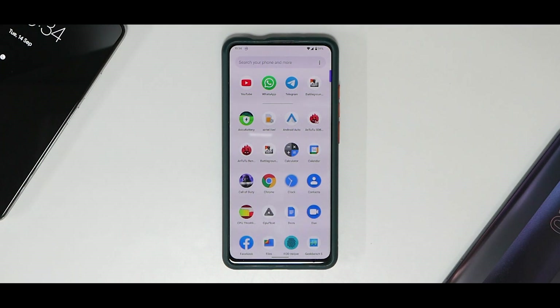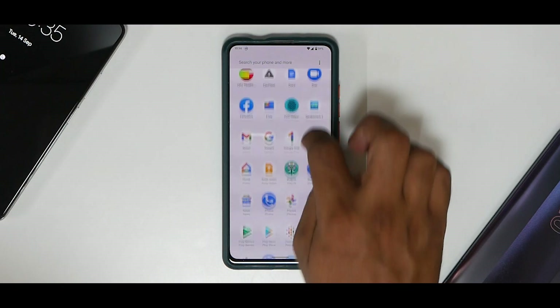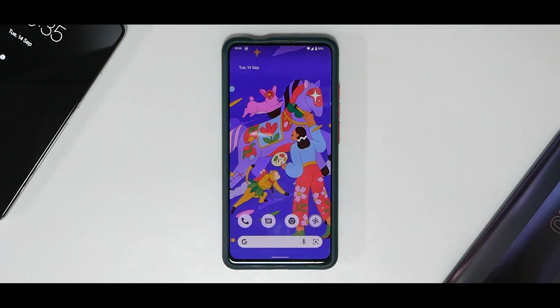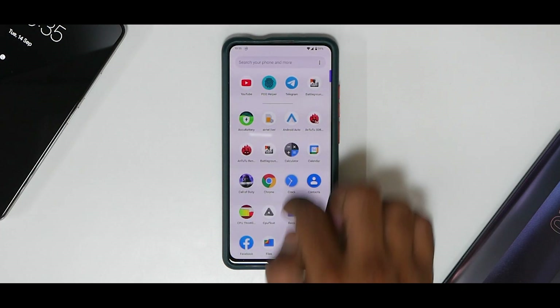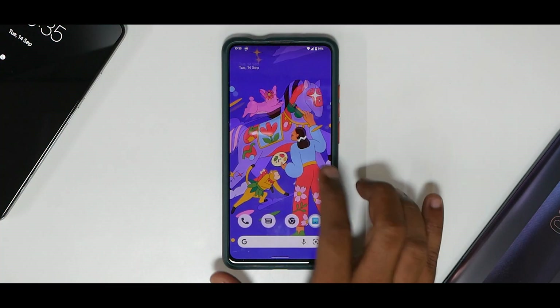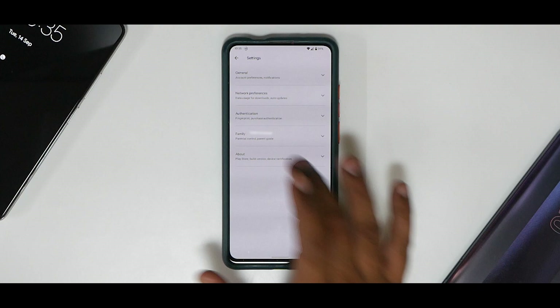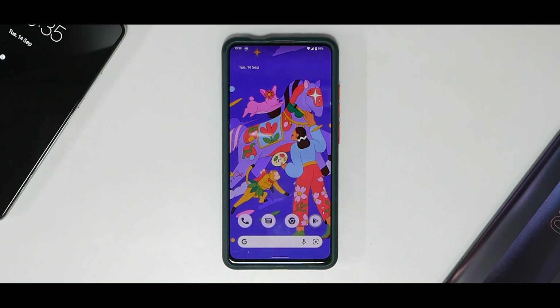For benchmarks: AnTuTu was giving errors so I couldn't test it. CPU throttle test showed throttling to 70% of max performance with an average score of 150,498 — not a great result. Geekbench scores: 742 single-core and 2,509 multi-core. Banking applications work without root; with root, fixes are covered in previous videos. The device is Play Store certified but not encrypted, so banking apps should work fine. Battery life is decent, charging speeds are okay — Android 12 Beta 5 is moving in the right direction, on par with other custom ROMs and usable as a daily driver.